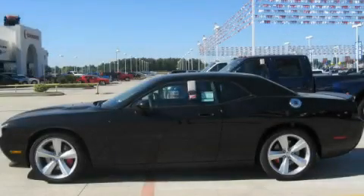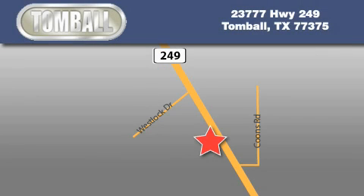Contact us today to arrange your test drive. Tombaugh Dodge is located at 23777 Highway 249 in Tombaugh. Our goal is to exceed all of your expectations to ensure that you'll return for future visits.